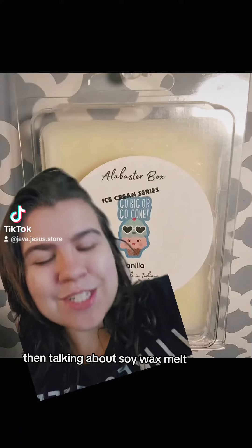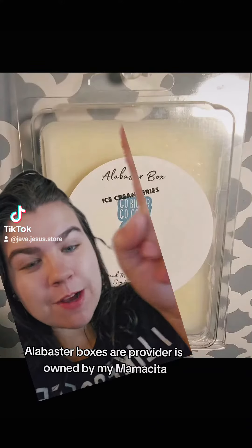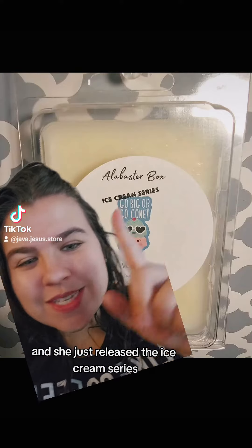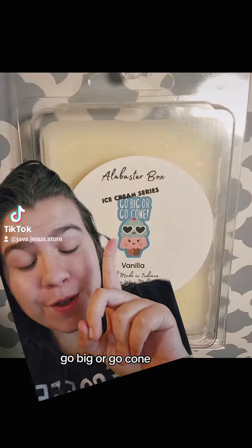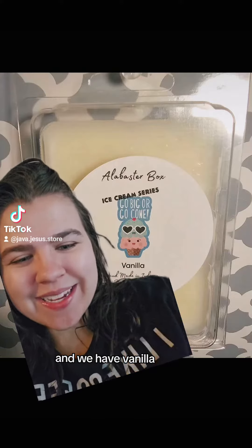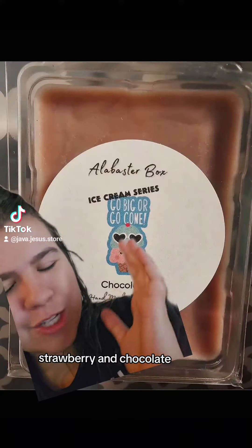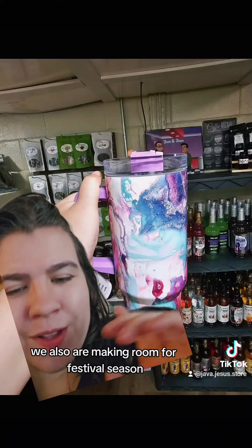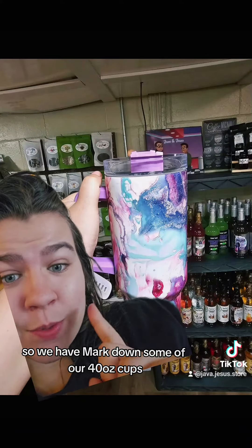Another one that's going very quickly is the raspberry white chocolate peanut butter. Talking about soy wax melts — our alabaster boxes provider is owned by my mamacita, and she just released the ice cream series: go bigger, go cone. We have vanilla, strawberry, and chocolate, which is like my favorite scent.